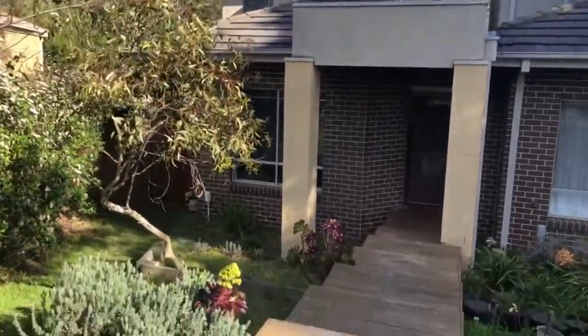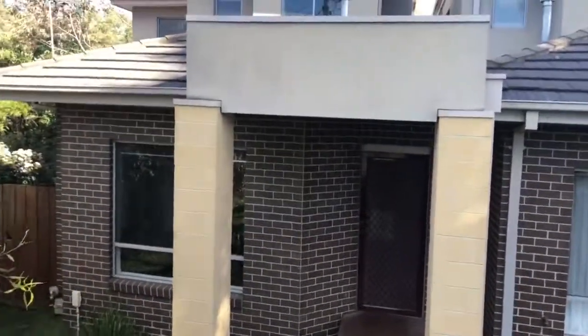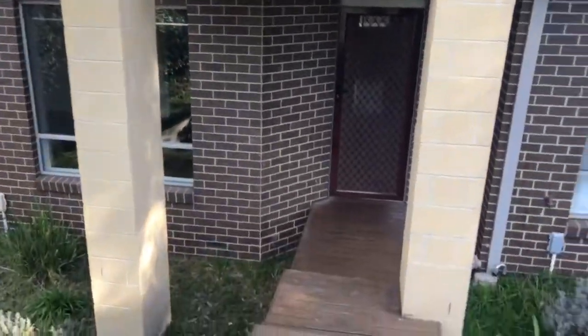Welcome to the virtual inspection for number 2/18 Cabina Crescent in Chadston. This property has three bedrooms, two bathrooms and a two car garage. Let's begin.